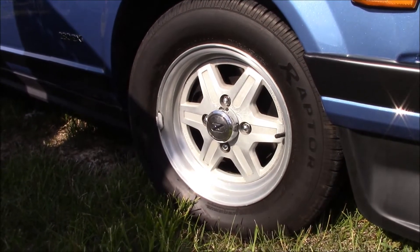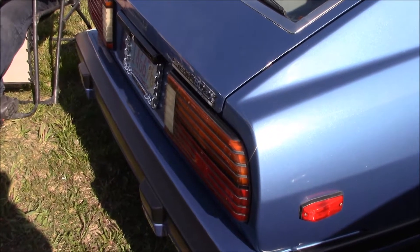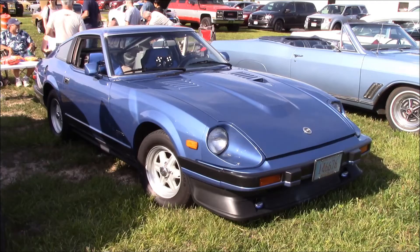Check out those rims. So remember those potential owners sitting behind the car? They made it difficult for a rear shot, but at least there's a shot of the back. Well, thanks for watching. Please leave.